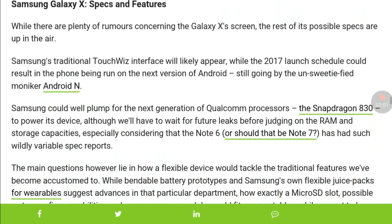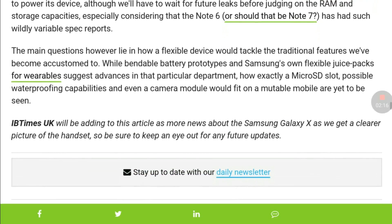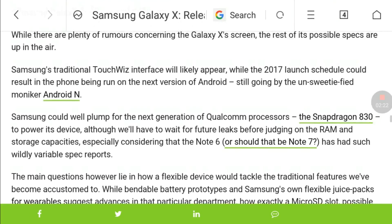Looking at specs and features, it is rumored that the Galaxy X can come with the upcoming Snapdragon 830 processor and 6 GB or 8 GB of RAM, which could lead the specifications of the Galaxy X.